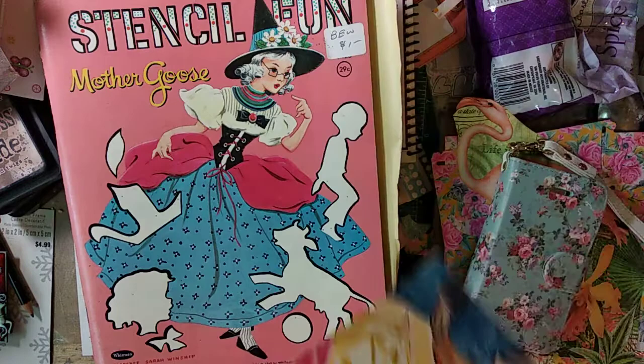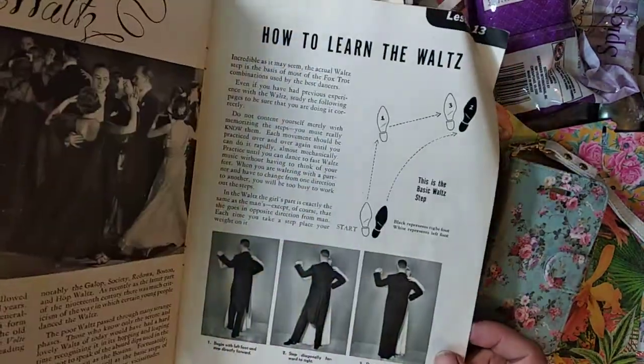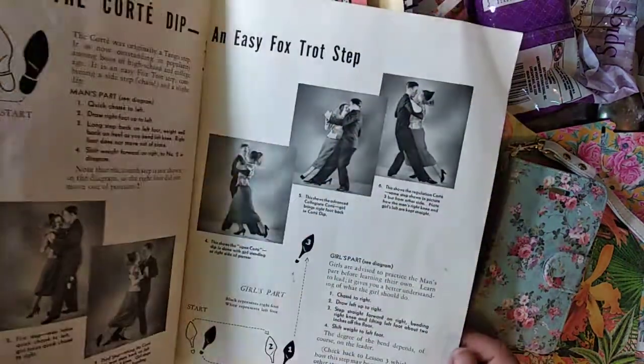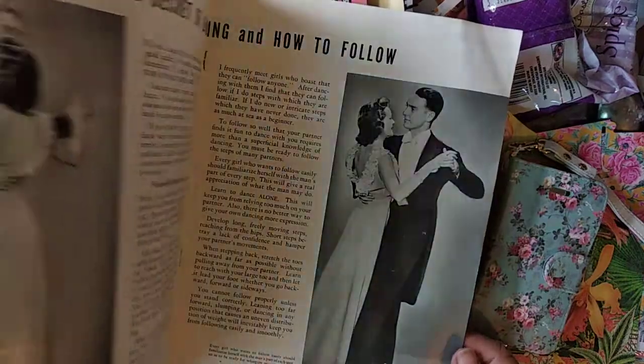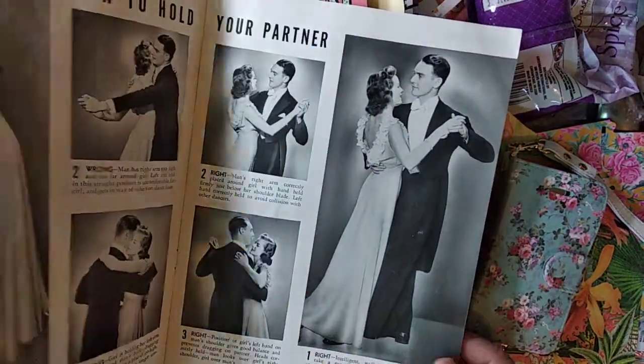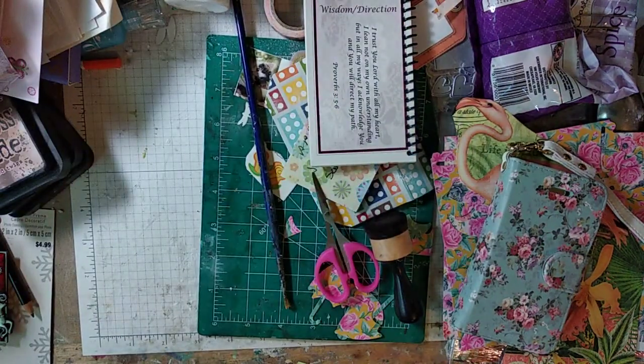And then I got this Arthur Murray Dancing Steps — learn to do the waltz. I thought that was really cool. So those are all the books I got, and then I only brought in a few so I could kind of show you.